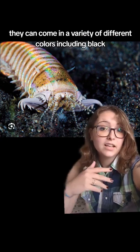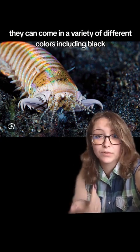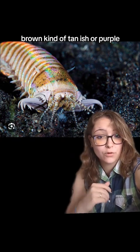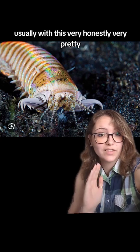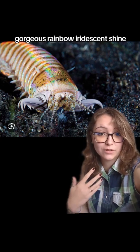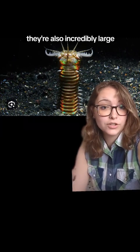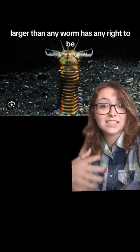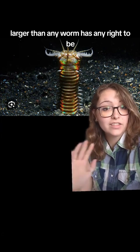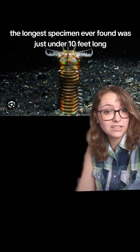They can come in a variety of different colors, including black, brown, kind of tan-ish, or purple, usually with this very, honestly very pretty, gorgeous rainbow iridescent shine. They're also incredibly large — larger than any worm has any right to be. The longest specimen ever found was just under 10 feet long.